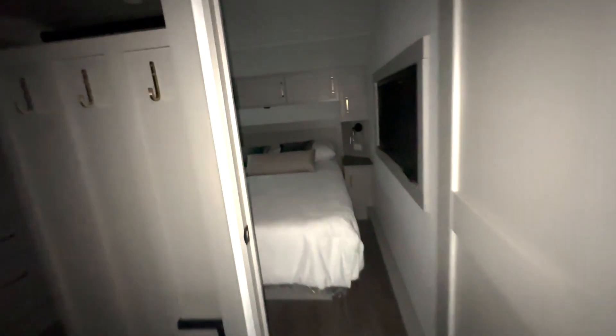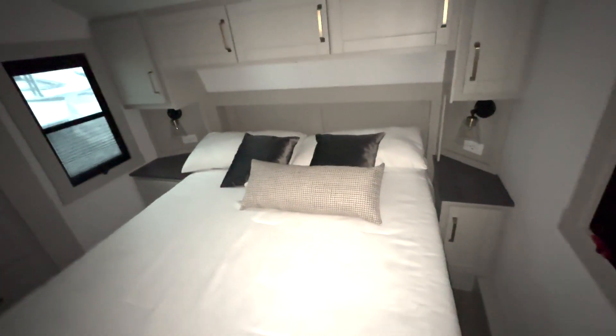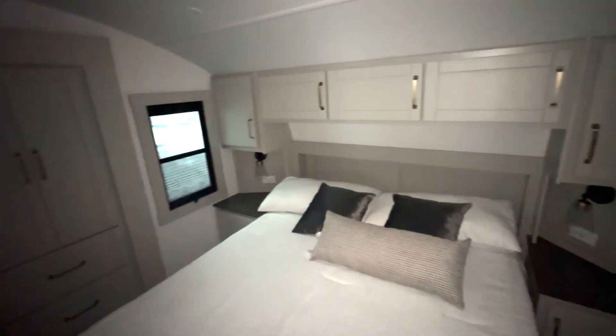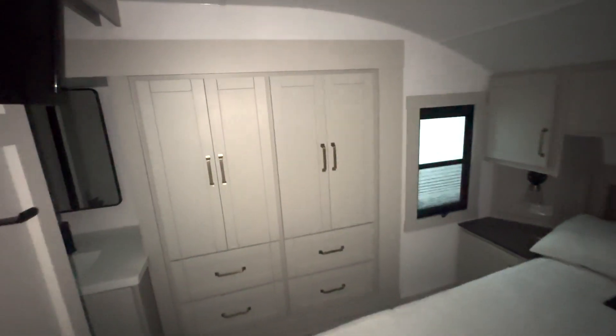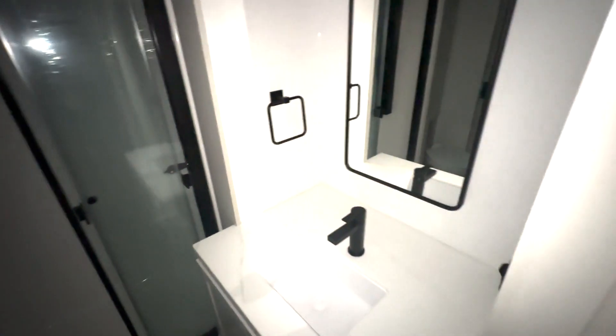Before we get into your bathroom, we're going to step into your bedroom where you have a queen size bed. You have nice bedside table space there with accent lighting, storage up top, and then you're going to have a ton of closet storage right here — hanging closet storage on both sides and drawer space down below.